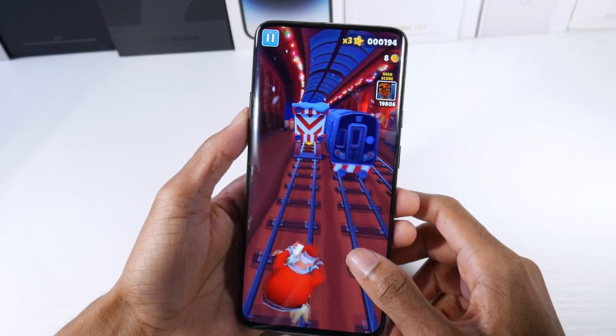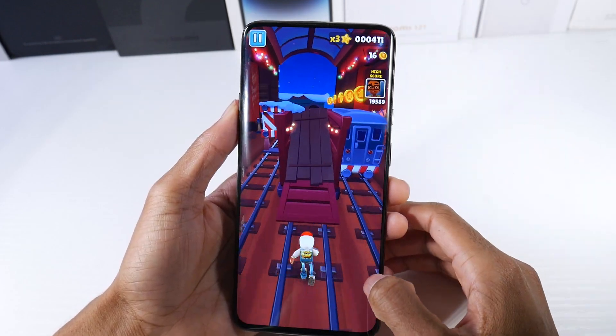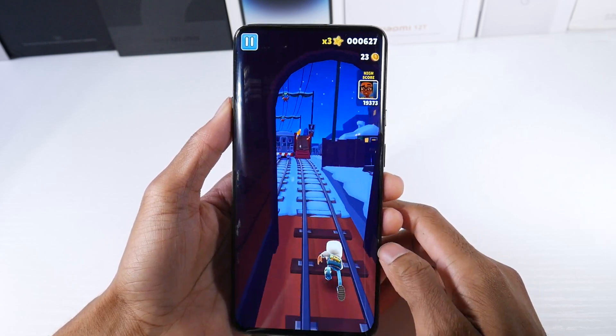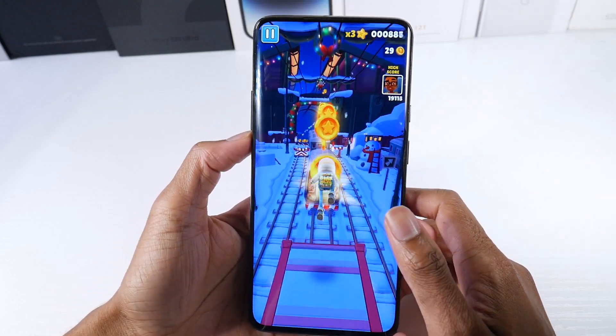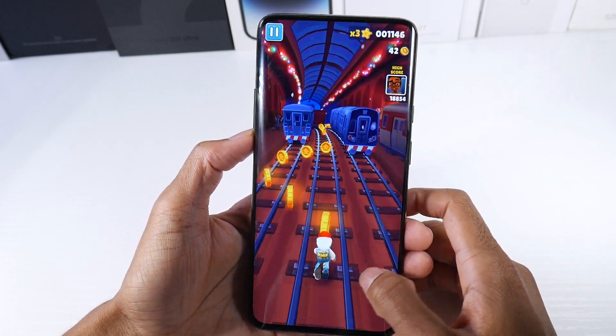When you're playing games like Subway Surfers or whatever in full screen, it just looks awesome — no interruptions, no hole to look at, no notch to look at. It's really, really cool. The OnePlus 7 Pro is actually a good gaming phone. You can play PUBG at 90 frames on here and it looks amazing on this screen.